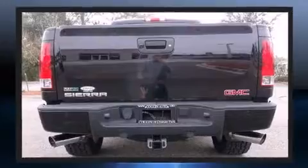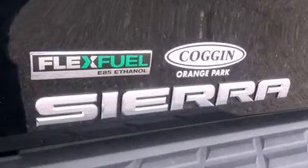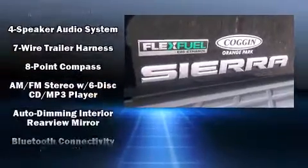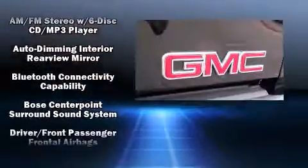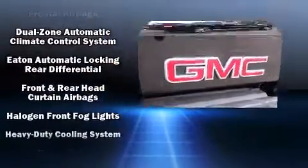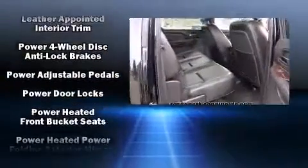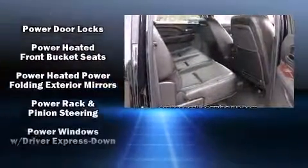Passengers are protected by various safety and security features, including dual front impact airbags, head curtain airbags, and four-wheel disc brakes with ABS.